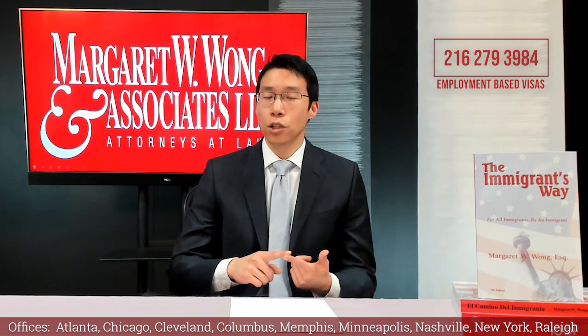For the I-140, we have to prove, number one, that the employer has the financial ability to pay your salary, also known as the prevailing wage. And number two, that you actually qualify for the sponsored job. That means you have the necessary education or experience that was advertised.